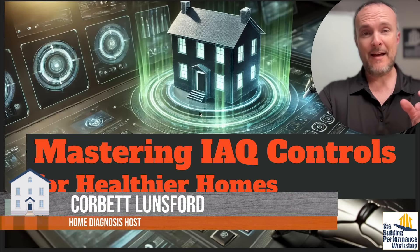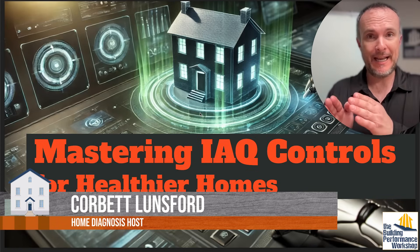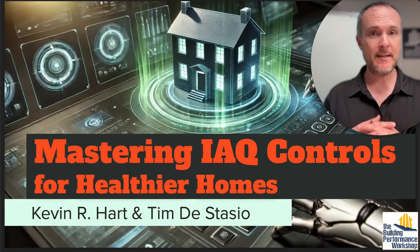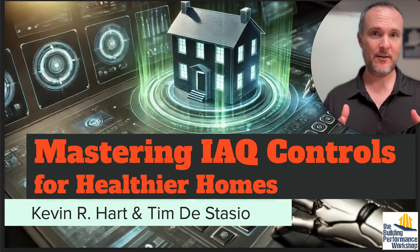One of the big problems we have with ventilation is the control of it. If you're not going to just set it and forget it — which is how I run my house and how I normally recommend people run it in a very airtight situation — more and more people are trying to decide on ventilation for healthy home reasons and they might not have an airtight home.